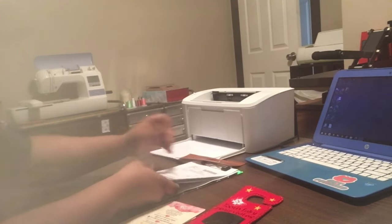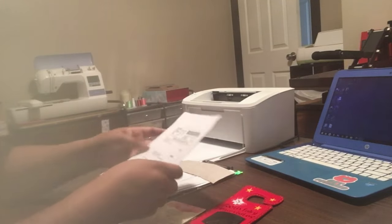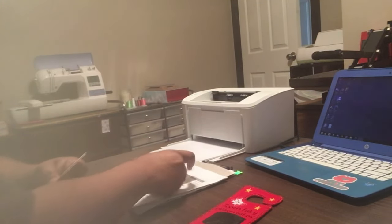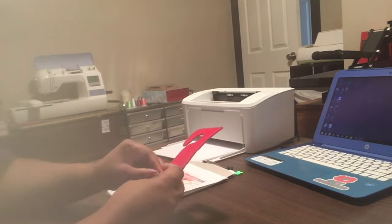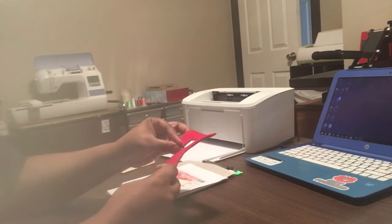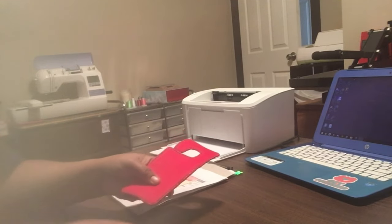I also have a second shop where I sell sublimation blanks. So if you are just starting out with sublimation or if you have been doing sublimation for a while and you're interested in where to find cool sublimation blanks, check out my shop. I'll link it down below — it's KD Blank Studio.